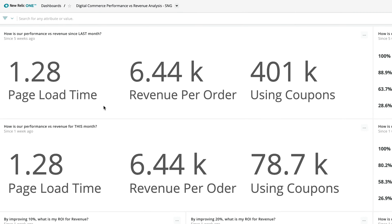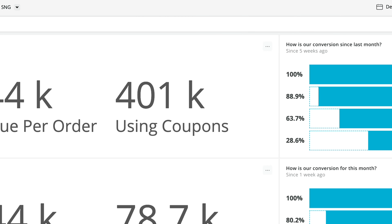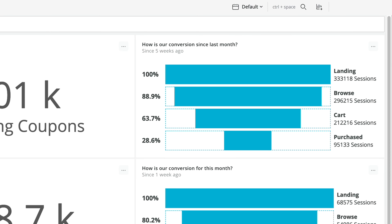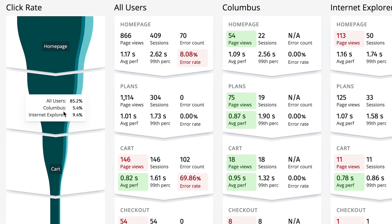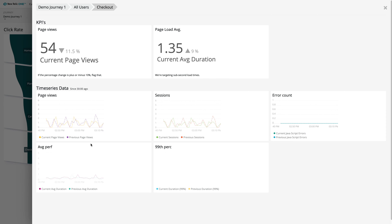As we improve customer experience through reduction in page load times or performance in the site, we know that conversion increases. New Relic is critical in that process because it allows us to deeply understand what's happening throughout the customer's journey in our platform.